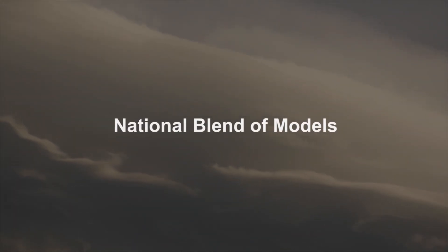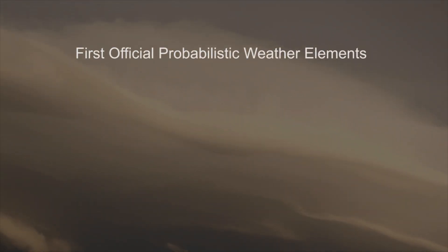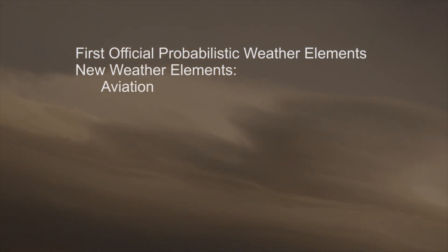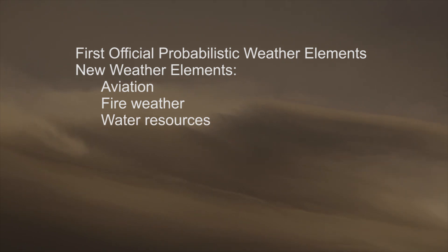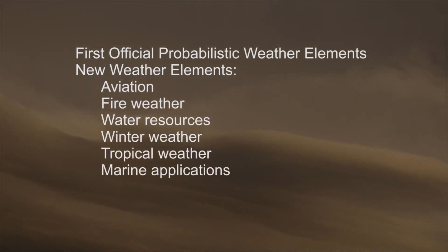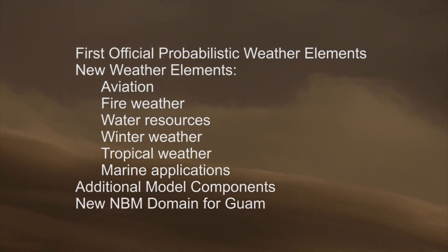The National Blend of Models, or NBM, is scheduled to be upgraded to version 3.2 in November of 2019. This upgrade includes the first official probabilistic weather elements, along with new weather elements for aviation, fire weather, water resources, winter weather, tropical weather, and marine applications. Version 3.2 also adds several new model components and a new forecast domain for Guam.